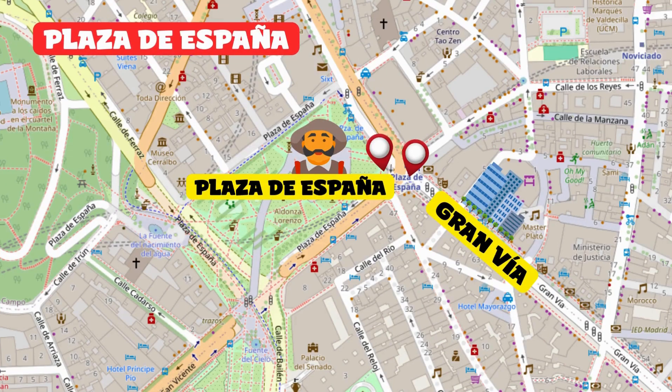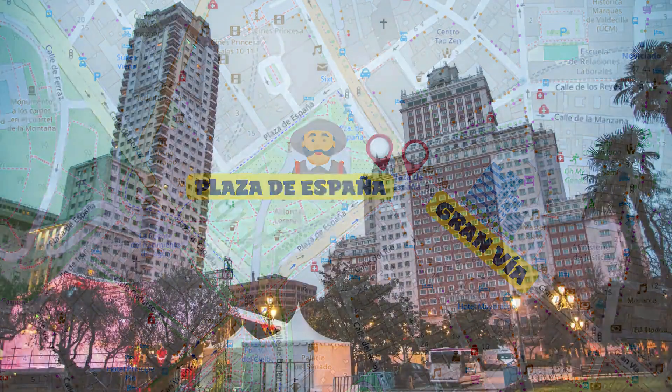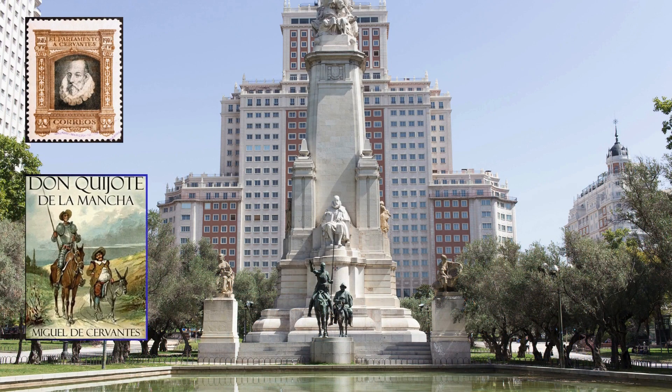Plaza de España. You'll find this popular square at the other end of Gran Vía, among parks and fountains — perfect for a bit of relaxation. The main attraction is the famous monument to Miguel de Cervantes, author of Don Quixote de la Mancha.